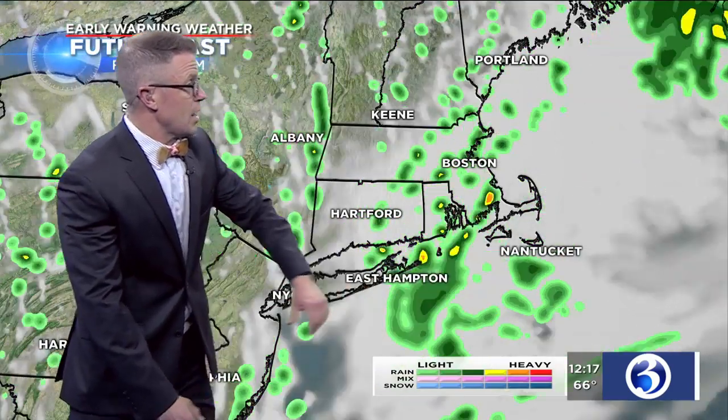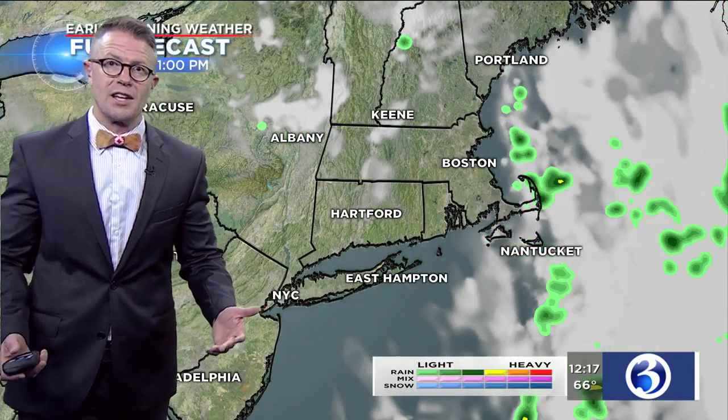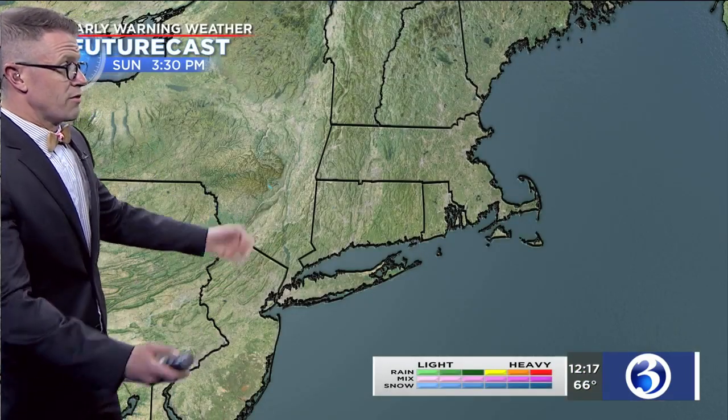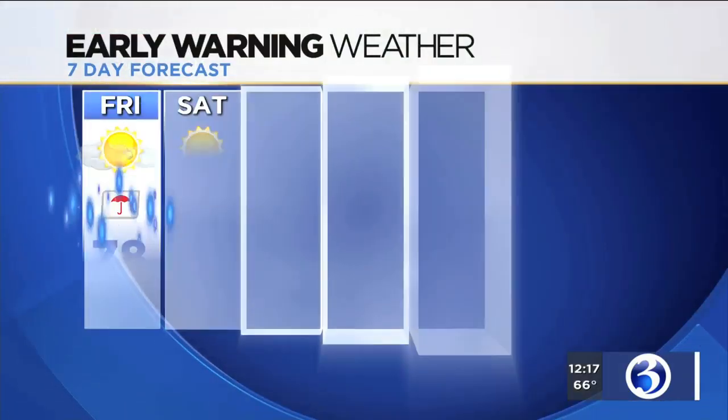Futurecast is showing the rain again tapering off, with some partial clearing this afternoon. Then we go mainly clear tonight. Tomorrow, forecasting ample sunshine from the morning right on through the course of the afternoon. A few fair weather clouds may develop. Then for Sunday afternoon, looking quite nice as well — the absence of gray indicating the clear skies that we're forecasting.